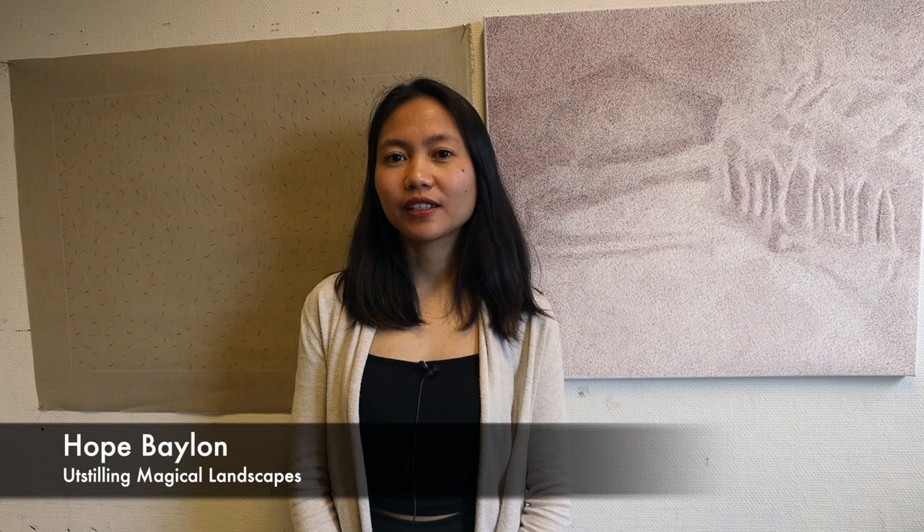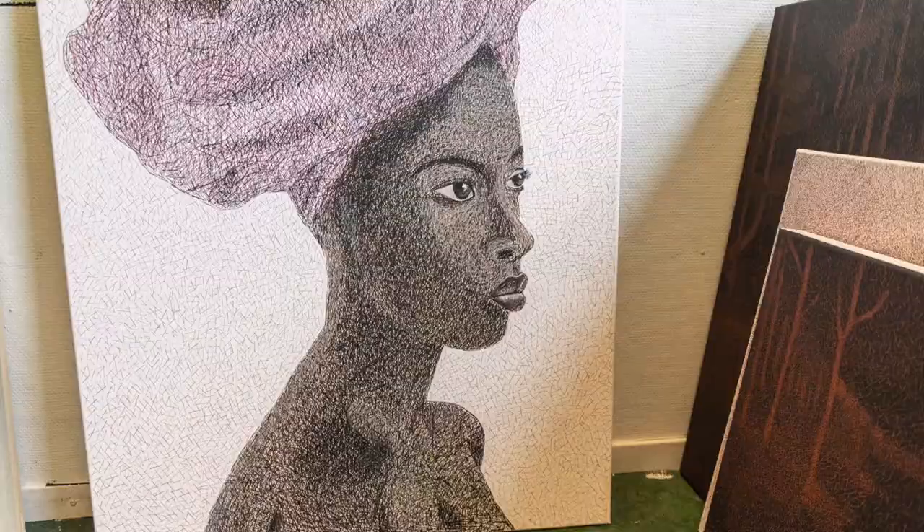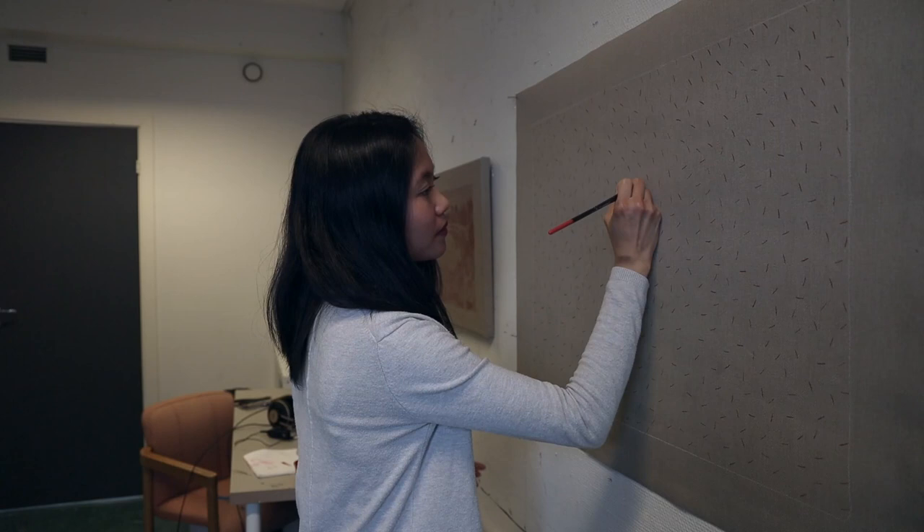I'm working with lines — I call it line technique, like repetition of lines. I draw portraits first and then move into landscapes to see how it works, what will suit best with my technique. So together with Violetta, we had an exhibition last year. We were making the same subject, which is the landscape, to compare how it would look and how the expression would be.